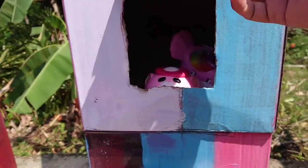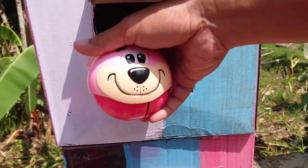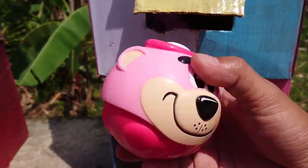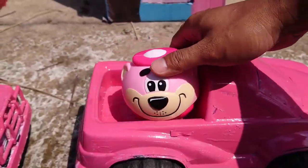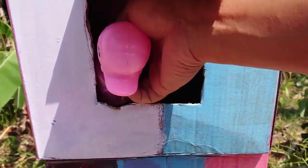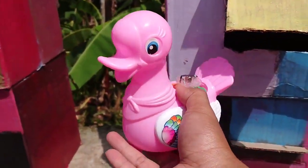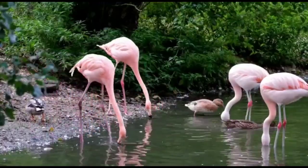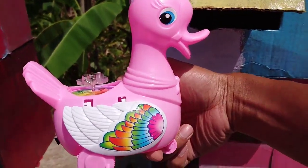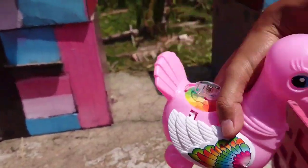Kita masukkan lagi taman-teman tangan kita. Ada apa lagi ya? Di sini ada telurnya teman-teman. Ayam tadi menelur Hello Kitty teman-teman. Kita taruh di truk nomor tiga teman-teman. Lihat teman-teman, ada bebeknya warna pink teman-teman. Lihat, wak-wak. Keren sekali. Kita taruh di truk nomor dua teman-teman.